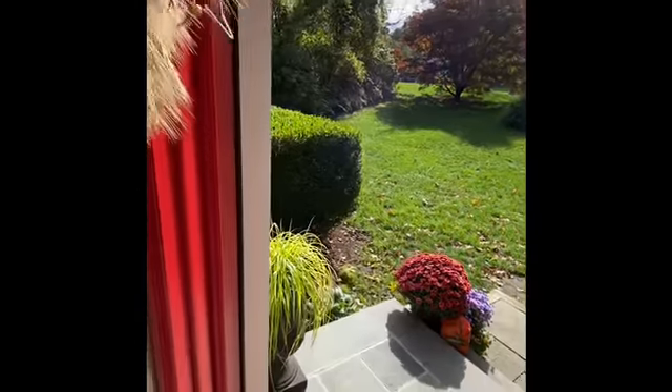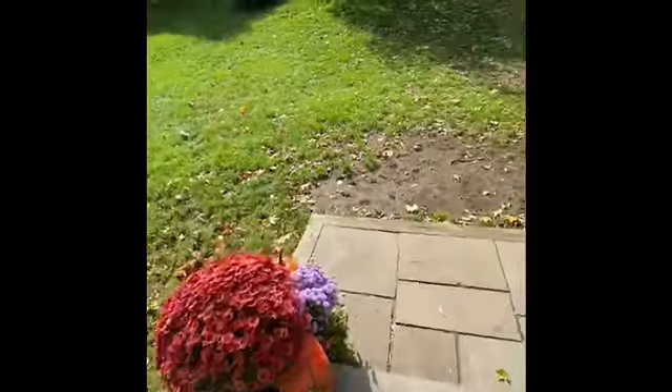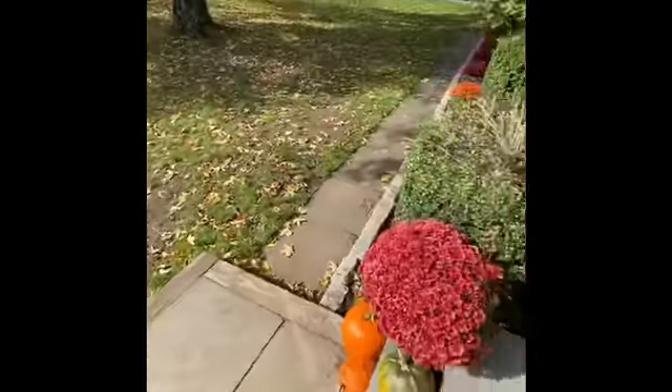Thank you so much. Your house looks beautiful. Oh, thank you — really pretty, really pretty.